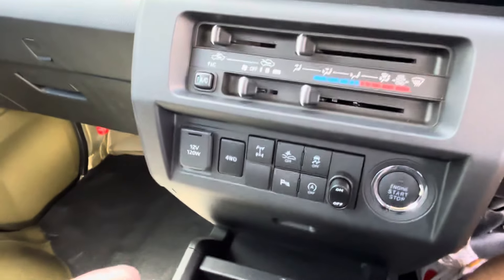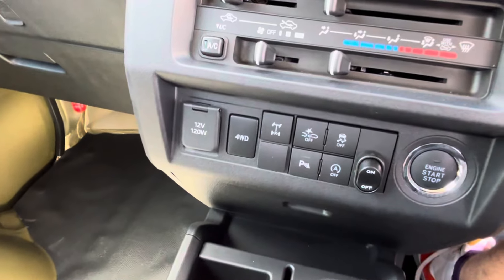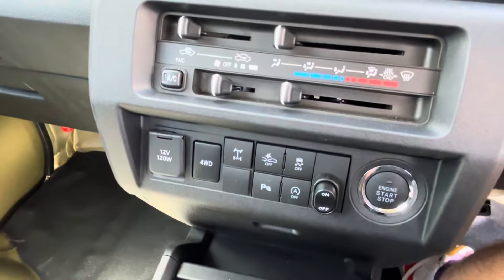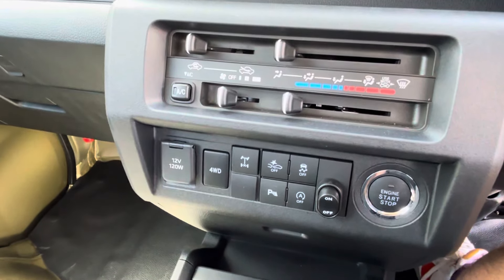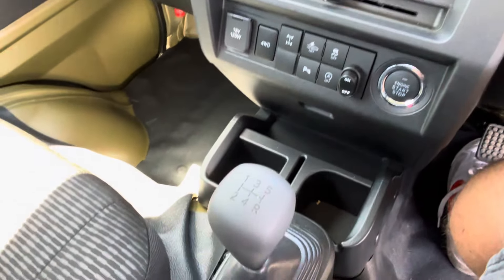Keyless entry, push-button start. We've got a 12-volt socket, push-button four-wheel drive, diff locking, collision warning, parking sensors, traction control and auto stop-start. Five-speed manual with high and low gearing for the four-wheel drive.